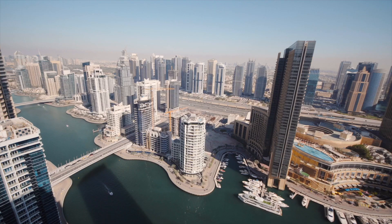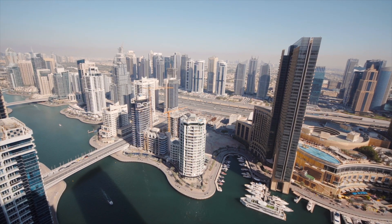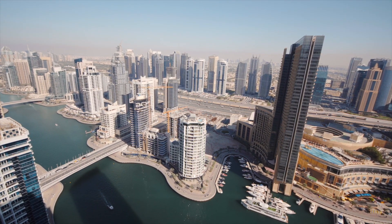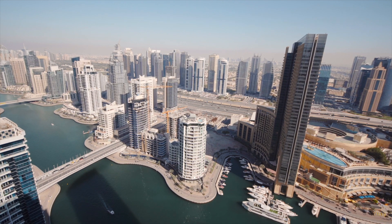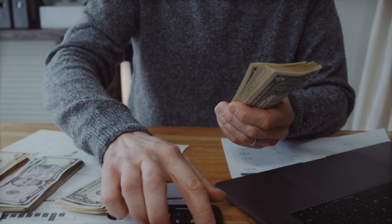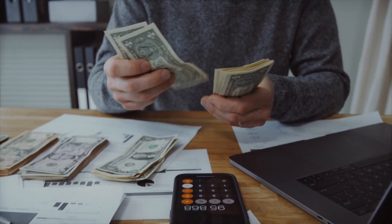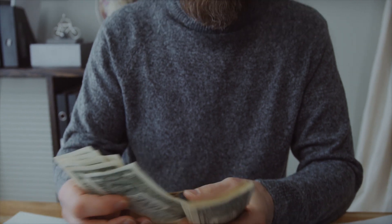Let's go through an introduction into the costs associated with owning. Number one, we have service charges — recurring fees that underpin the maintenance of Dubai's properties. We also have maintenance charges covering repairs and care for your property's elements. Utility bills encompass electricity and water consumption. Internet, phone, and TV services are a responsibility shared between tenants and owners depending on whether your unit is on short-term or long-term rental.